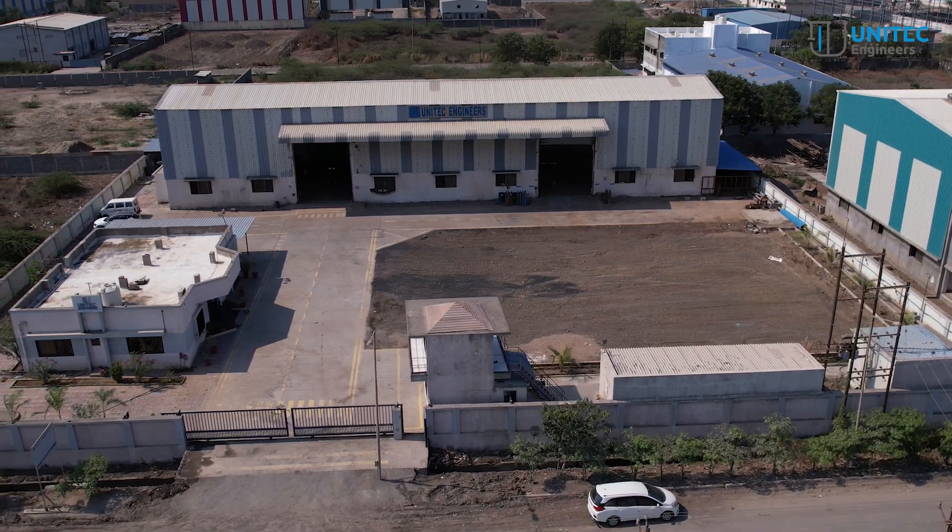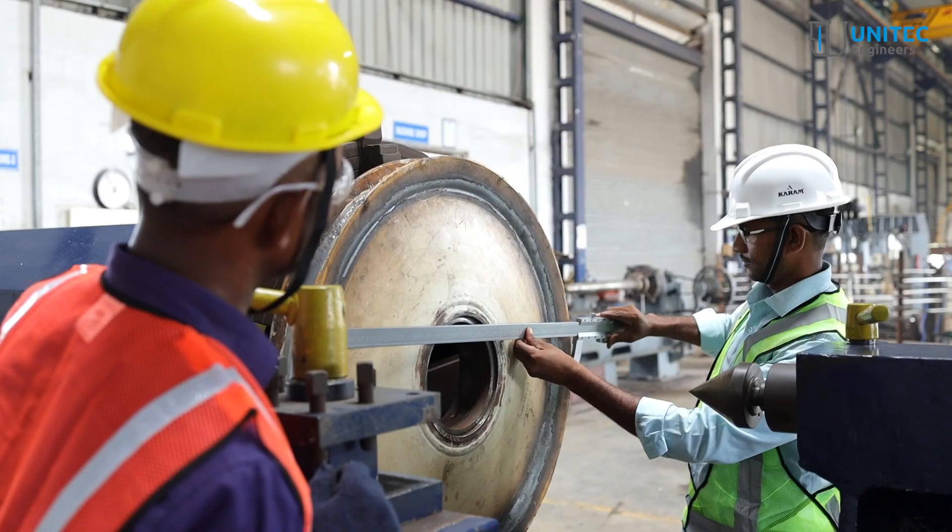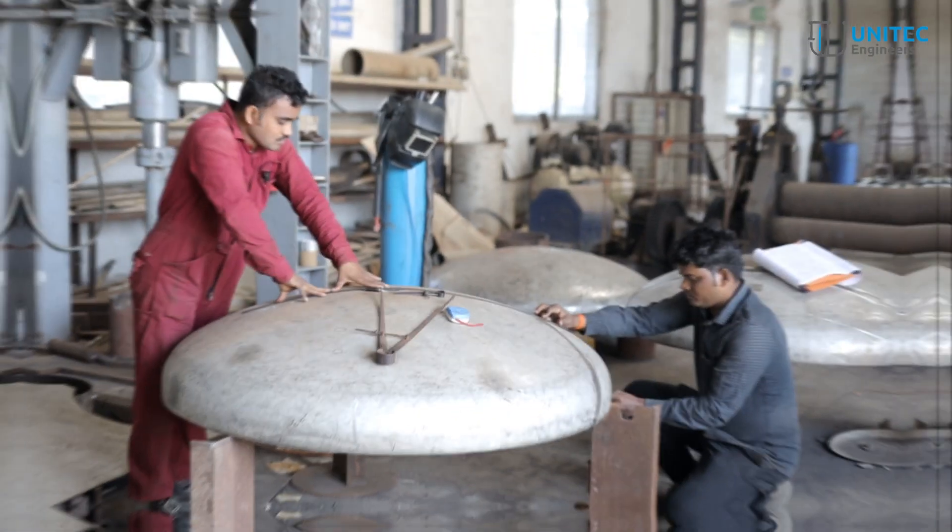At Unitech Engineers, our state-of-the-art facility features two dedicated shop floors, ensuring efficiency and precision in our operations.